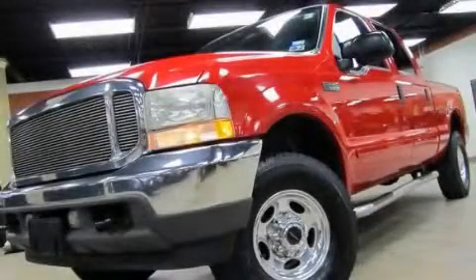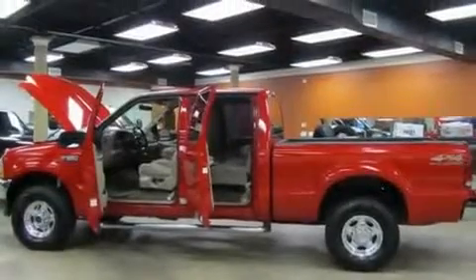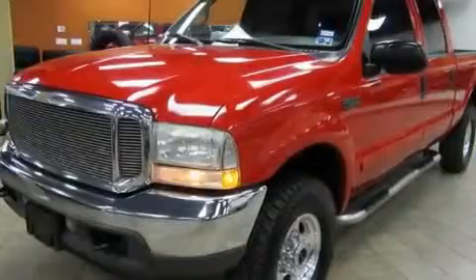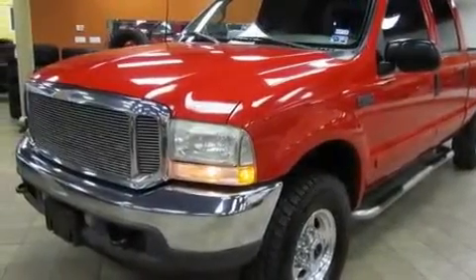This is a 2002 Ford F-250. It has what you need for work as well as what you want for play. It has a 7.3-liter 8-cylinder engine, an automatic transmission, and four-wheel drive.